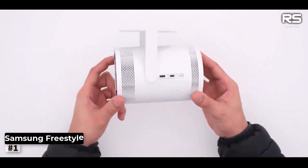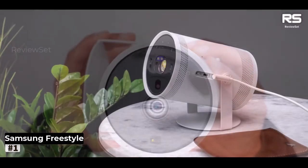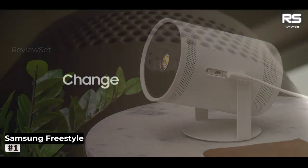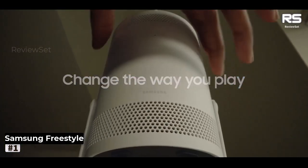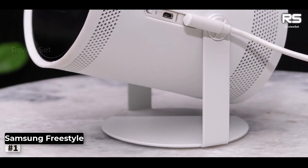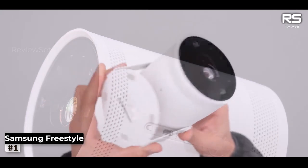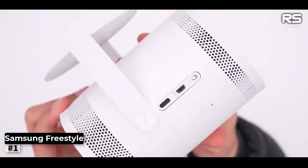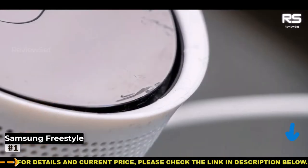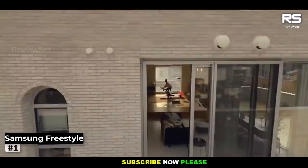Number 1: Samsung The Freestyle. Samsung's Freestyle projector redefines user-friendliness from the moment you open the box. Setting it up is as effortless as catching a breeze, and within moments you're immersed in its captivating world. This gadget seamlessly integrates the smart features and streaming apps you'd expect from a Samsung TV OS, conveniently in your pocket. At just 0.8kg and compact dimensions of 95 x 171 x 95.2mm, it's smaller than your morning coffee cup. Slip it into your backpack and you're ready for impromptu movie nights under the stars.